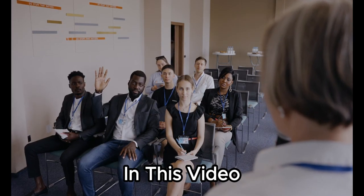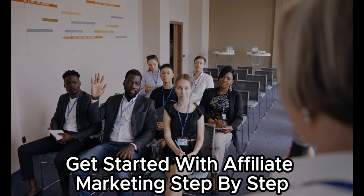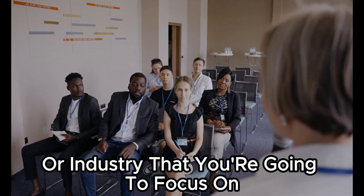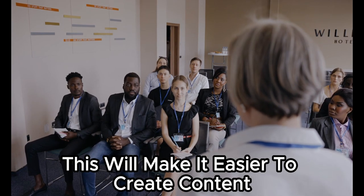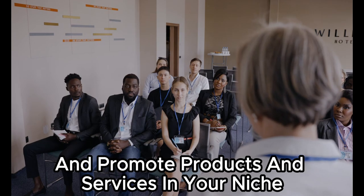In this video, I'm going to show you how to get started with affiliate marketing, step by step. Step 1: Choose a niche. The first step is to choose a niche — this is the topic or industry that you're going to focus on. It's important to choose a niche that you're passionate about and that you have some knowledge of. This will make it easier to create content and promote products and services in your niche.